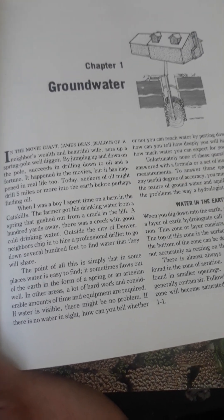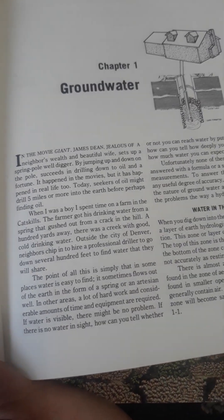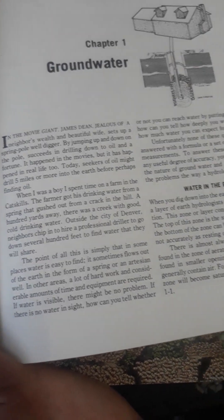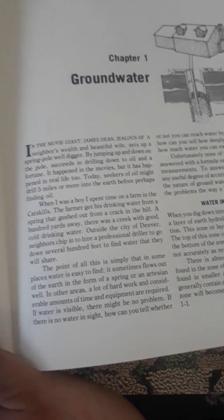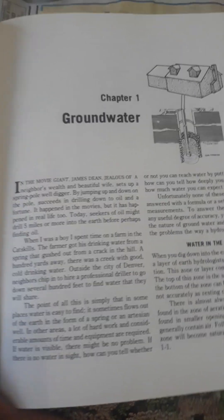Today's oil rigs might drill five miles or more into the earth before perhaps finding oil. When I was a boy, I'd spend time on a farm in the Catskills. A farmer got his drinking water from a spring that gushed from a crack on the hill — a hundred yards away, a crack with good cold drinking water. Outside the city of Denver, neighbors would bid to hire professional drillers to go down several hundred feet to find water that they would share.